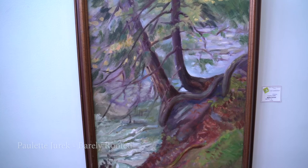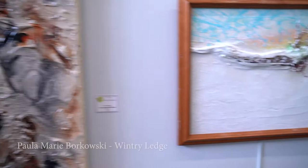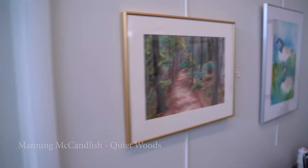Facing south now is Paula Jurek's oil painting, Barely Rooted. Then we have a large acrylic called It's a Jungle Out There from Enid Edelman. Following that is Wintry Ledge, a mixed media work by Paula Borkowski. Here is Nikki Milley's colored pencil piece she calls Buffalo Chill. Still looking south is Quiet Woods, a watercolor from Manning McCandlish.